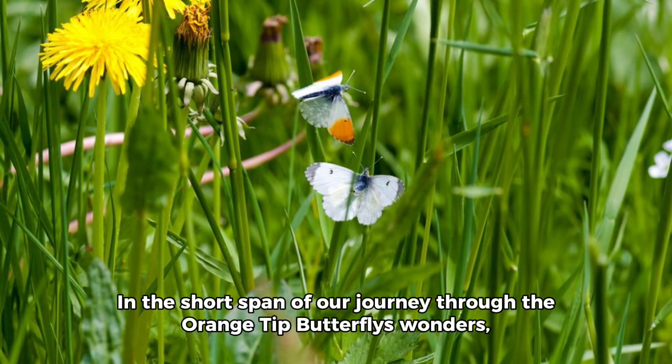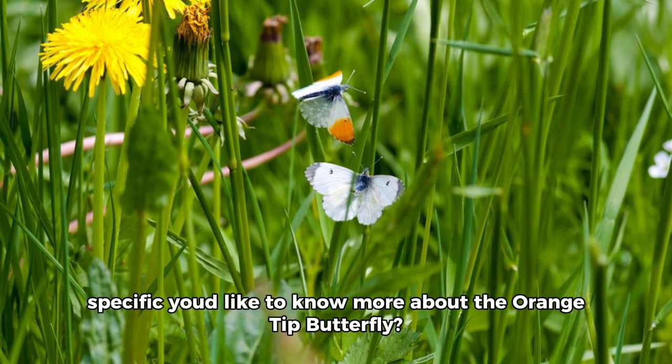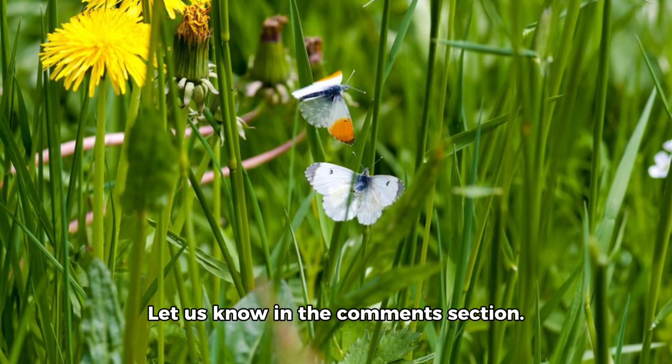In the short span of our journey through the orange-tipped butterfly's wonders, we've glimpsed into a world of unparalleled beauty and nature's exquisite design. Is there anything specific you'd like to know more about the orange-tipped butterfly? Let us know in the comments section!